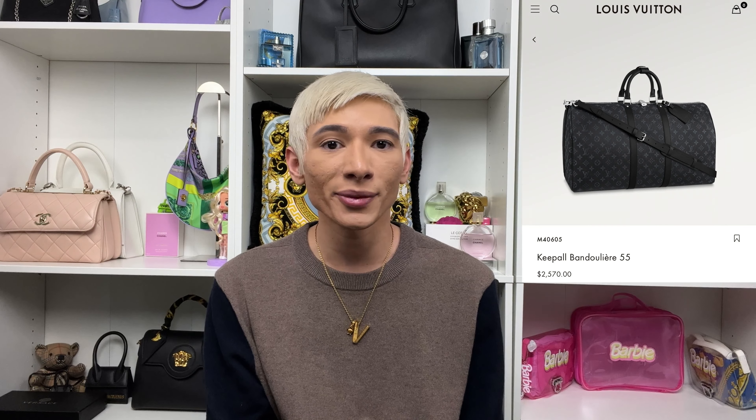Hello everyone, welcome back to my channel. My name is Adam. If you love luxury fashion, you're definitely going to love my channel, so make sure you like and subscribe. Check out my Instagram below for all the latest updates. In today's video I'm so excited because this is my very first Louis Vuitton shopping vlog, and I also purchase my very first Louis Vuitton bag — a dream bag I've always wanted, and I even get it personalized.